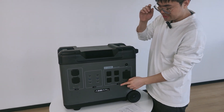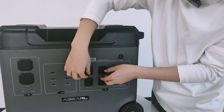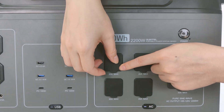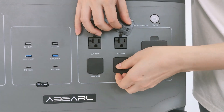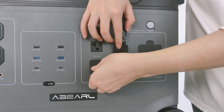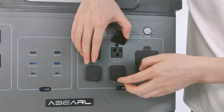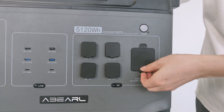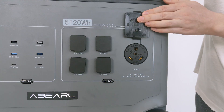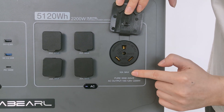Now we come to the AC section. As we can see, there are four outputs at 20 amperes maximum. You can plug your appliances into these outputs. And this big one functions at 30 amperes maximum.